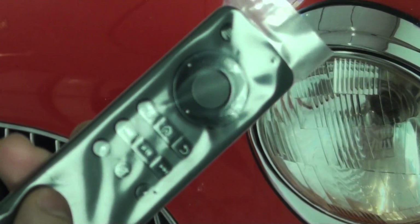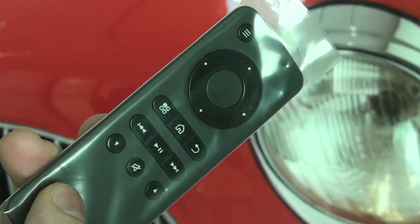One thing I did forget — it comes with a remote for basic functionality. So now I will close by saying, please feel free to subscribe. Later.